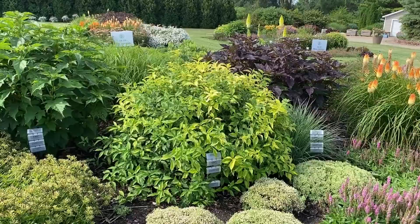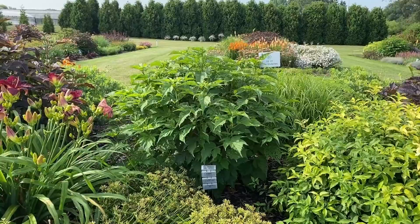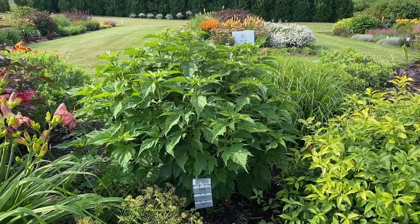Next to it, the green foliage that also looks more like a shrub habit — that is a hardy hibiscus called Ballet Slippers, not blooming yet but about four feet tall.